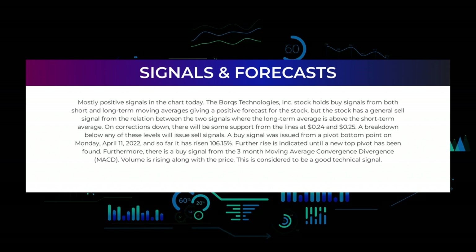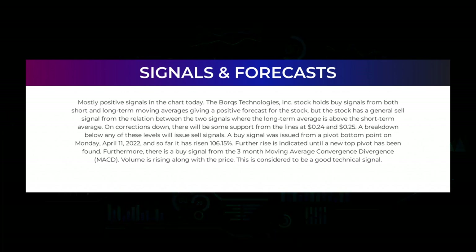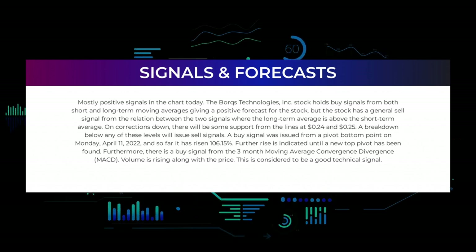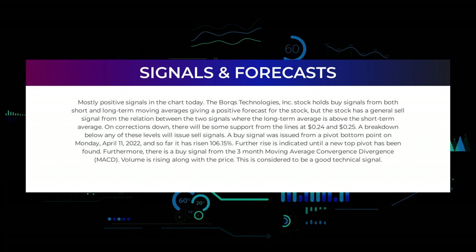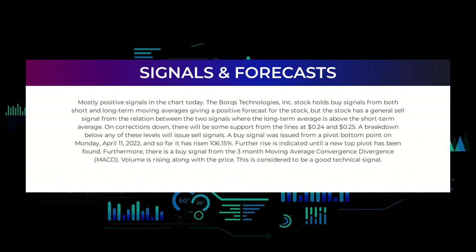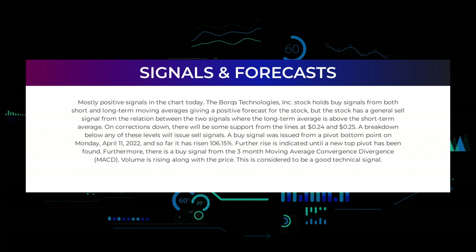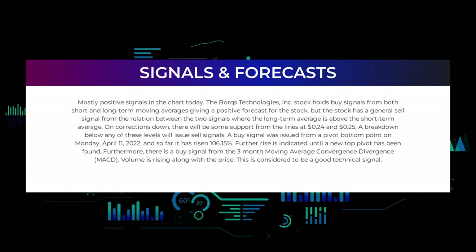However, the stock has a general sell signal from the relation between the two signals, where the long-term average is above the short-term average. On corrections down, there will be some support from the lines at 24 cents and 25 cents. A breakdown below any of these levels will issue sell signals. A buy signal was issued from a pivot bottom point on Monday April 11th 2022, and so far it has risen 106.15%.